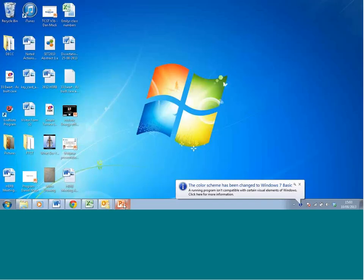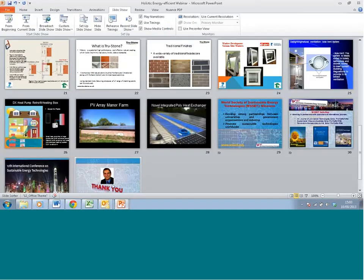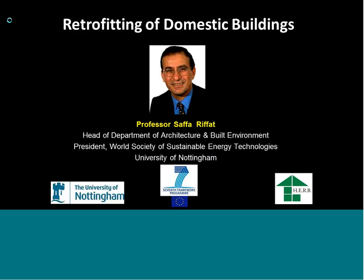The first presentation we're going to do today is on behalf of Professor Rifat. He's going to start first of all, he'll introduce himself and we'll get going. Good afternoon everyone, my name is Safa Rifat. I'm the Head of the Department of Architecture and Built Environment, also the President of the World Society of Sustainable Energy Technologies at the University of Nottingham. I'm going to give you a general presentation on retrofit of domestic buildings.